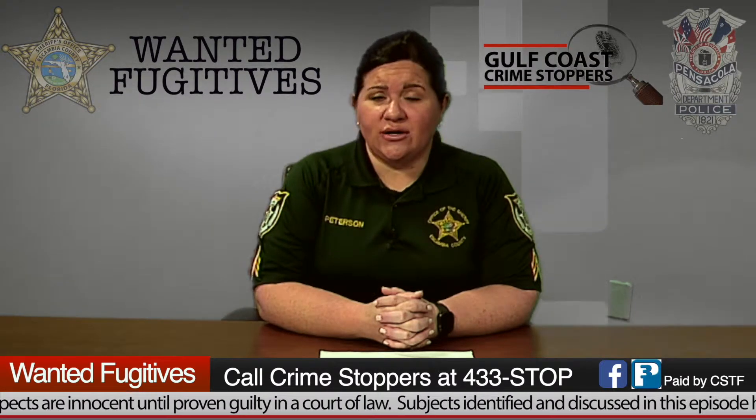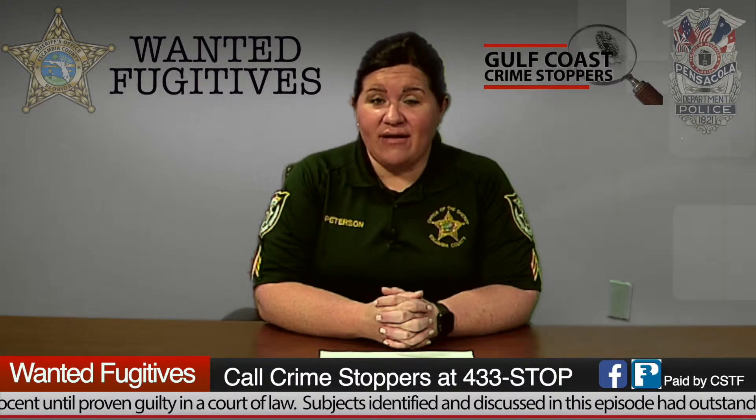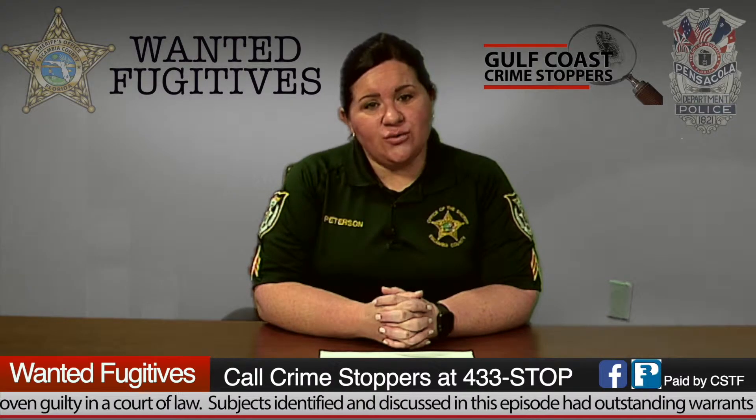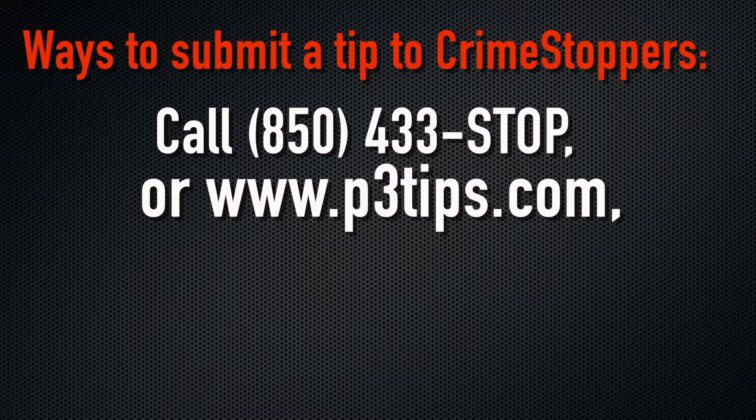Remember, Crime Stoppers is 100% anonymous. That means you're never asked your name. You never have to appear in court. The most common, of course, is to call our 24-hour-a-day call center at 433-STOP or 433-7867.